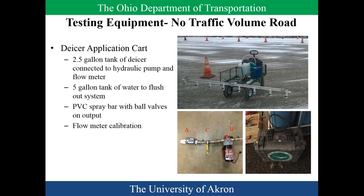The first thing we did, a few years ago, was get comfortable working with the generic application. We built a small wagon with a two-and-a-half gallon tank for the de-icers, five gallons for flushing, a spray bar, and a flow meter calibration. This deployment was very similar to what Chardon and ODOT would run — not spraying it out, just dropping it down.